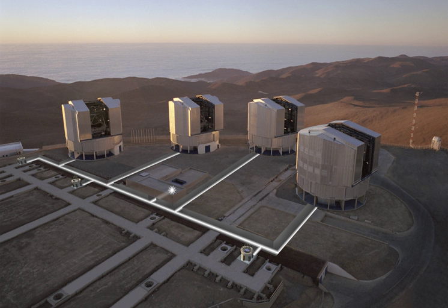The VLT operates at visible and infrared wavelengths. Each individual telescope can detect objects roughly 4 billion times fainter than can be detected with the naked eye, and when all the telescopes are combined, the facility can achieve an angular resolution of about 0.002 arcseconds. In single telescope mode, angular resolution is about 0.05 arcseconds. The VLT is the most productive ground-based facility for astronomy, with only the Hubble Space Telescope generating more scientific papers among facilities operating at visible wavelengths.